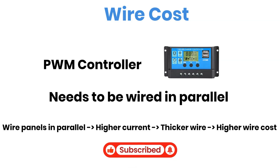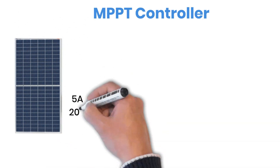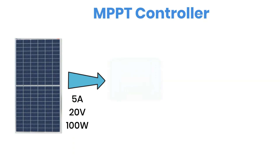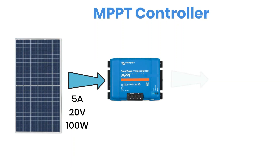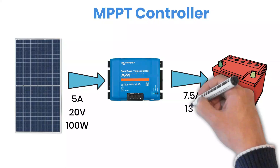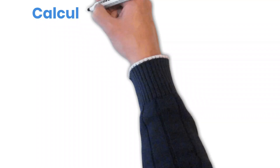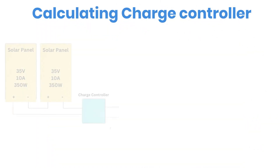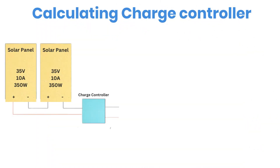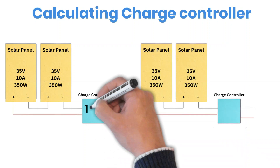Now let's look at the MPPT controller. It does something very clever — it converts the extra voltage into additional current for the battery. So in the same setup, the panel voltage matches the battery bank, but the current is boosted. If you calculate the efficiency, you'll find that the power going into the controller is almost equal to the power coming out. That's because MPPT works like a smart current converter.